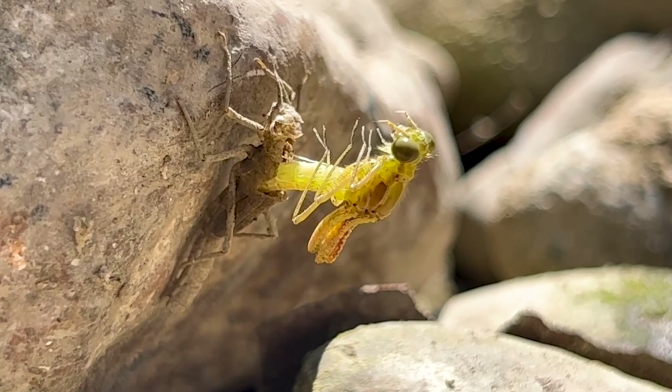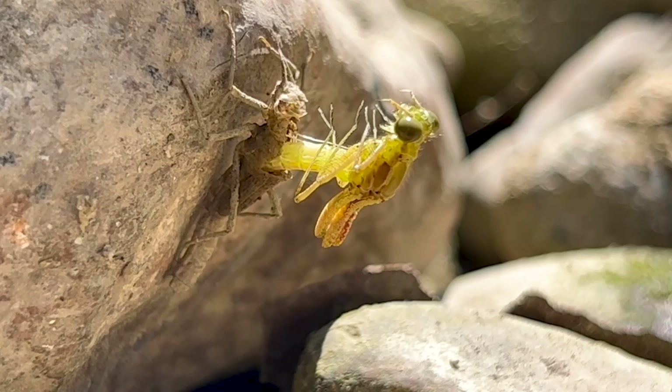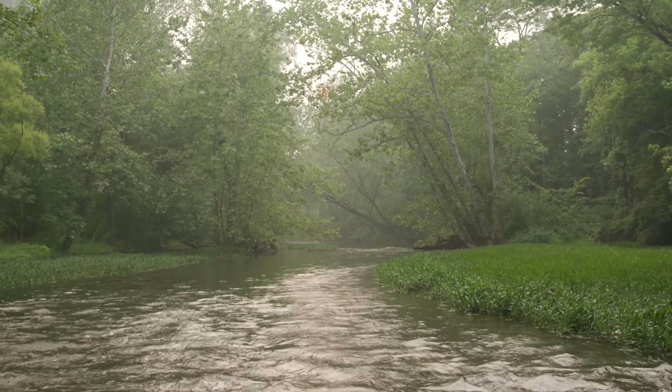Damselflies are similar to dragonflies, but they are slimmer. Usually when they are not flying, they hold their wings behind themselves, where dragonflies usually have them held out to their sides.